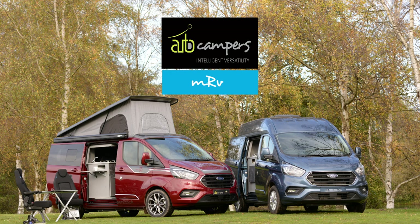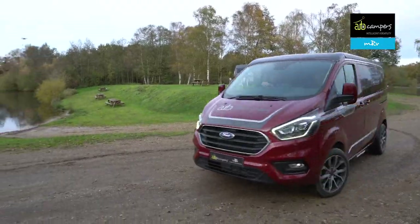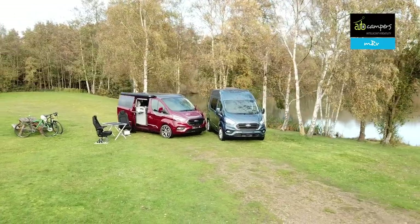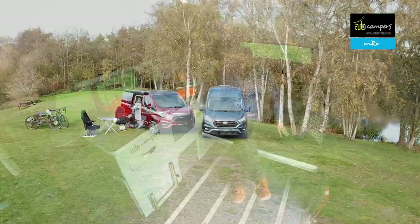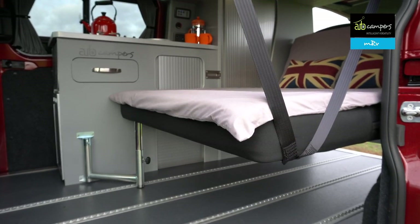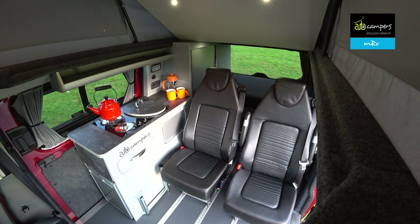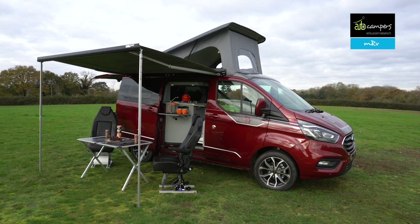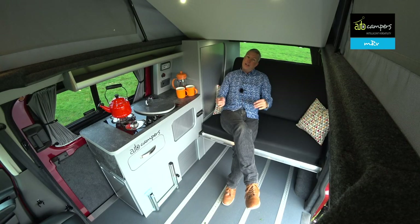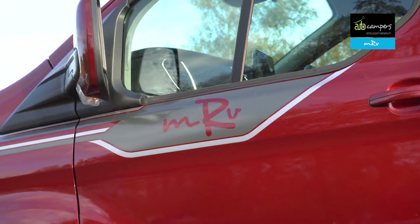The MRV features twin sliding doors and an M1 floor system which allows it to be configured in a multitude of different ways. Like all Autocampers, it's available in short wheelbase, long wheelbase and with a choice of three roof heights. When the bed is in the lower position you get a really nice large lounge. The rear travel seats have little skis on the underside so they can be used as outdoor seating. Even with the chairs outside you've still got four good adult-sized seats inside — the MRV is very, very flexible.